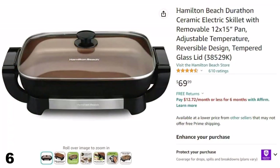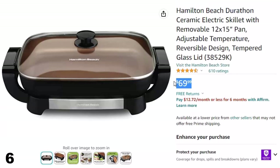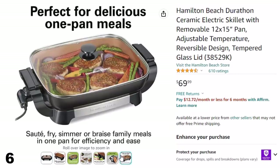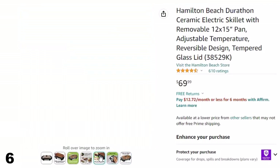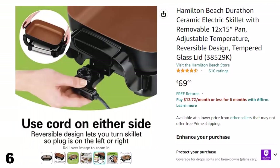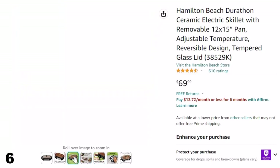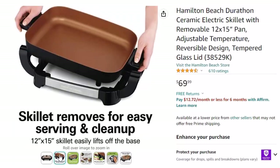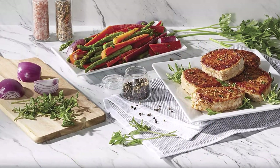Number 6: Hamilton Beach Durathon. Now you can get it at around $70. The 12-inch by 15-inch skillet simply lifts off the base so you can serve straight from the pan at the table. After the meal, it easily washes up in the sink or dishwasher. The Durathon ceramic non-stick surface is 4 times more durable than traditional non-stick, won't crack or peel, and is PTFE and PFOA free.